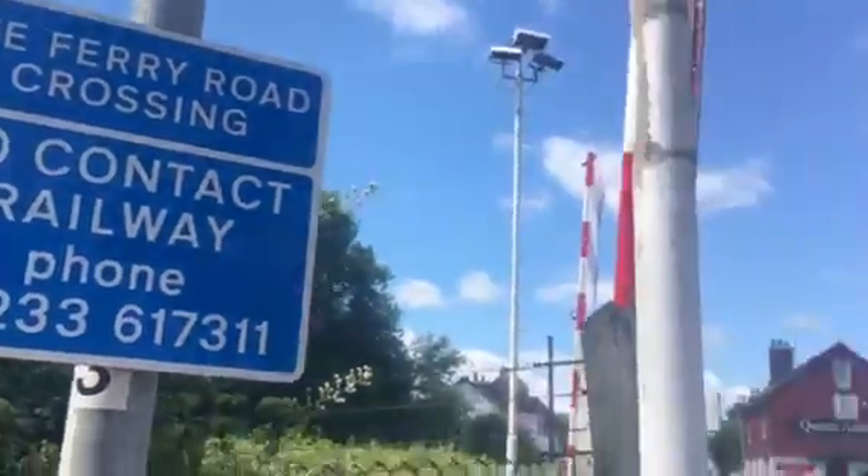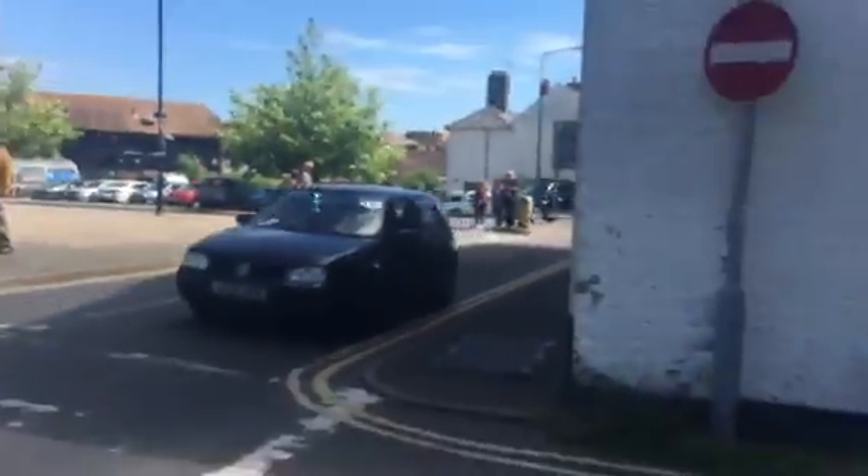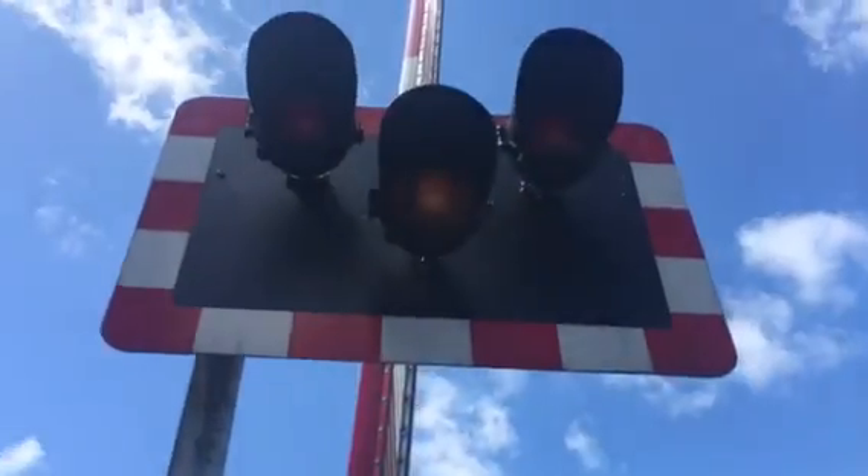Hello guys, Joe and Nathan ARF here. Here we have an intro of Rye Ferry Road Level Crossing, East Sussex.